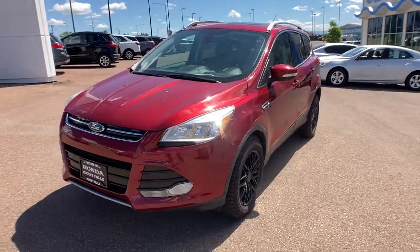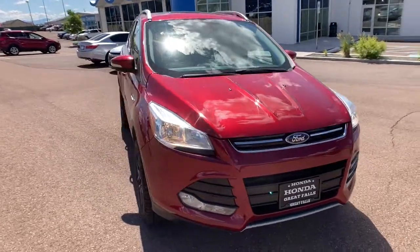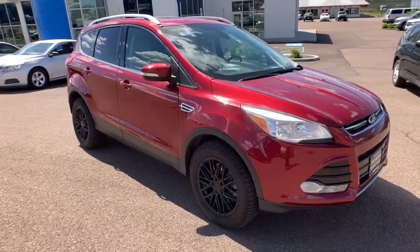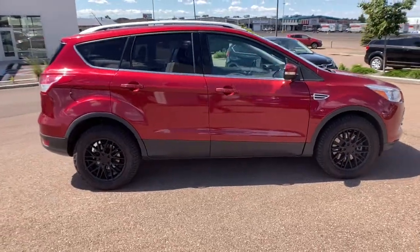Introducing the 2014 Ford Escape. This vehicle still has fewer than 150,000 miles on the clock, so it won't last long. De-stress and decompress in this sleek and sporty Escape.